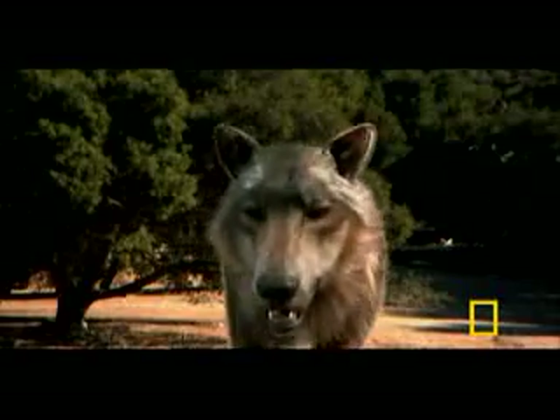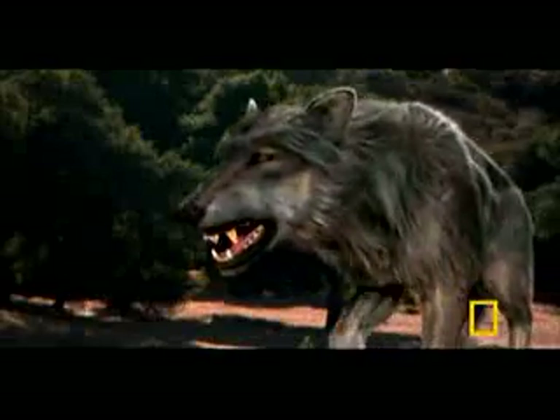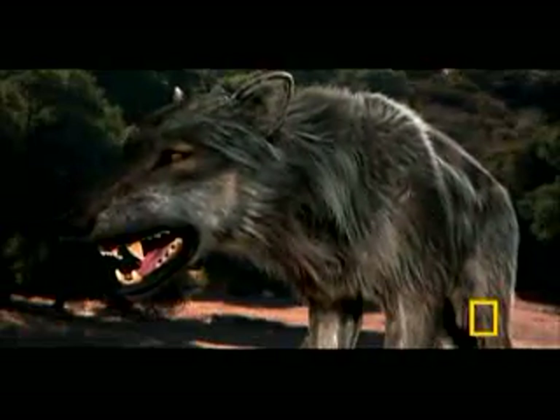The more vigorous attack of the Dutch Shepherd hints at the advantage the dire wolf had over its lighter gray cousin. It may have used its more massive body to take down larger prey. Besides its superior size, the dire wolf's only other weapon was his massive head and jaw.